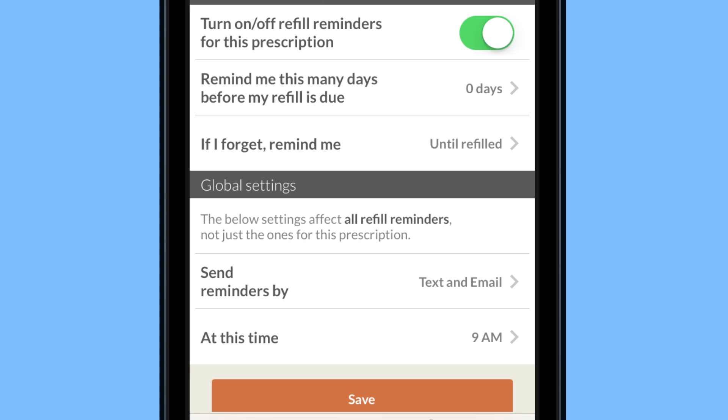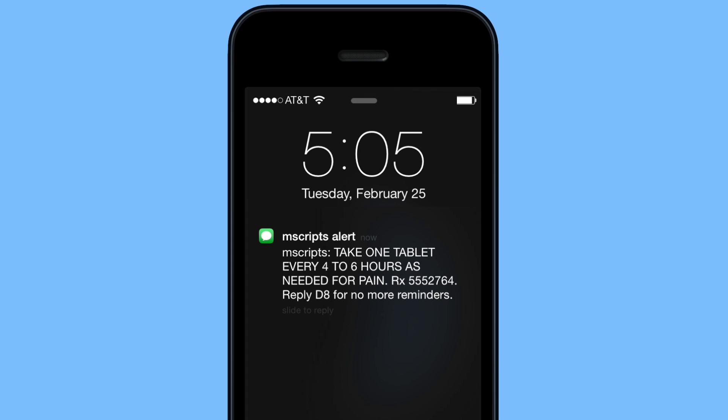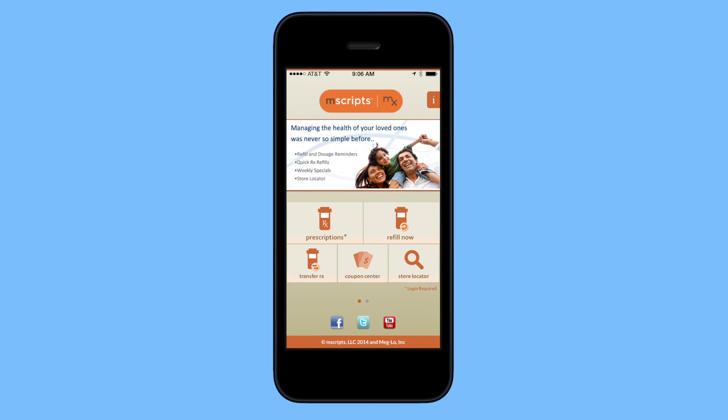Your drug information is already in the app. Simply choose the time and delivery method for your reminder, like a push notification, text, or email, and you'll automatically start getting messages to help you stay on track.